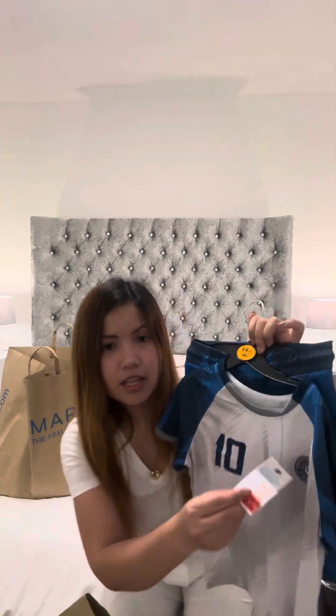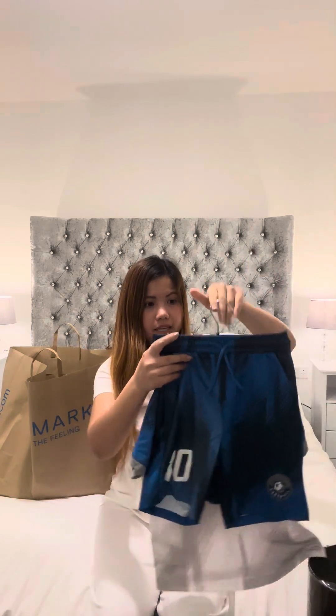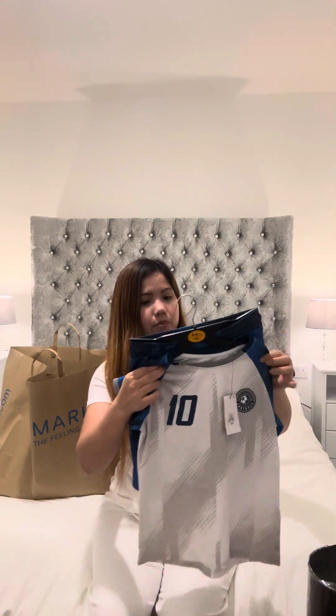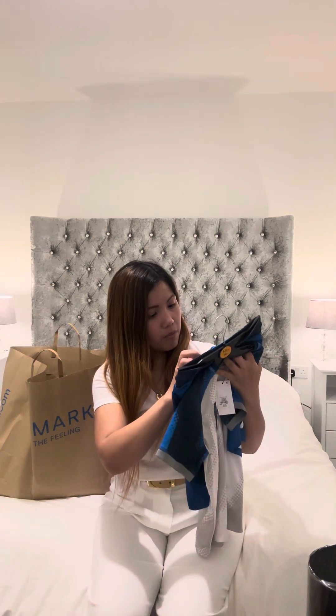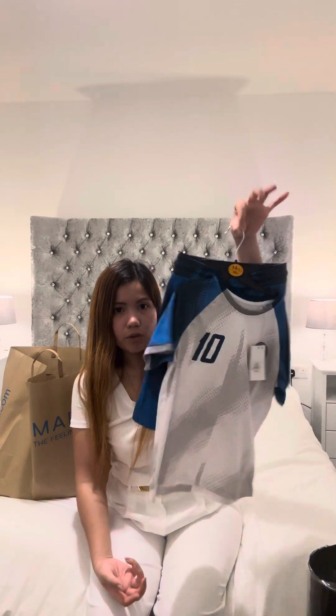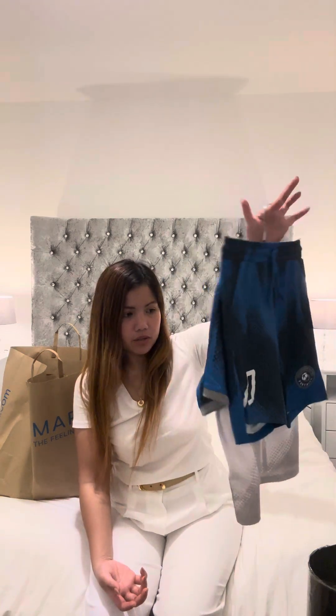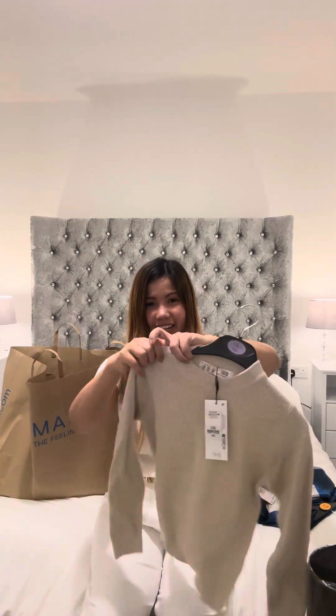It's five pounds, down from nine pounds. My son is playing soccer so this is extra kit for him. If he doesn't like it — it's a little bit ruined here — I'll just give it to my nephew because it's just five pounds.